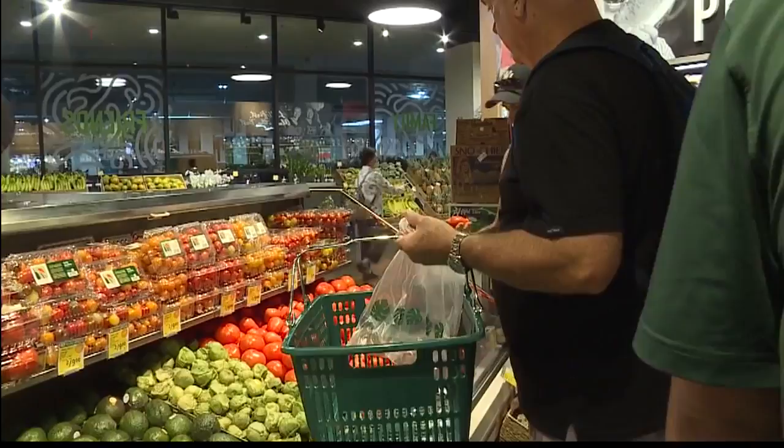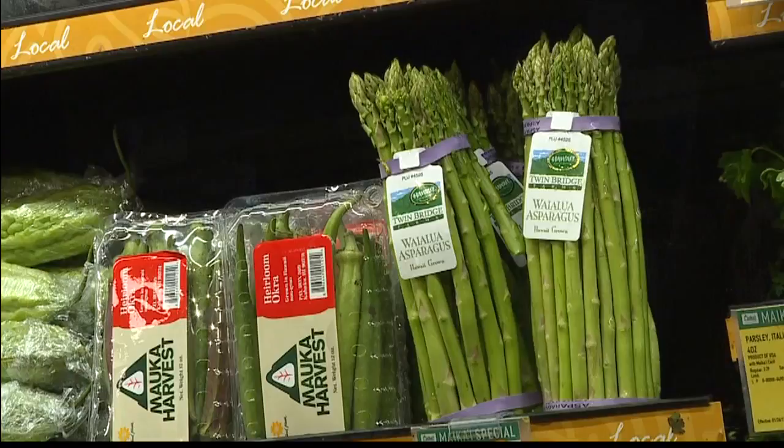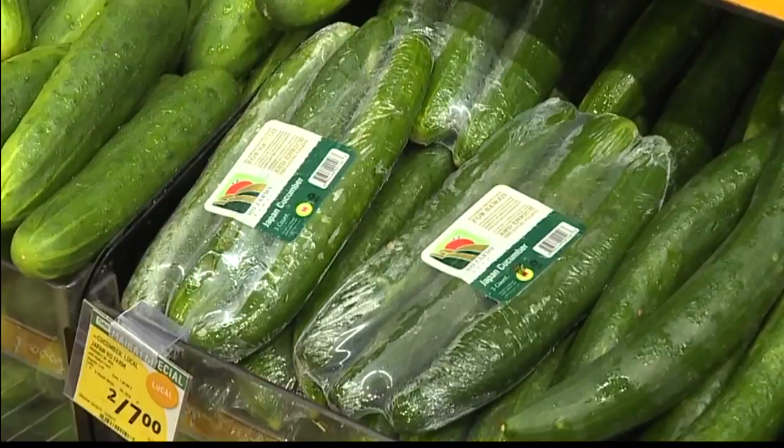How many businesses are part of this Seal of Quality program? Currently we have 75 companies registered in this program. There are so many diversified agricultural products in the program. And how do businesses qualify to be part of the program? Fresh produce must be grown or raised in the state entirely. For value-added products, at least 51% of the ingredients must come from Hawaii, and at least 51% of the cost must be incurred in the state of Hawaii, including labor and packaging.